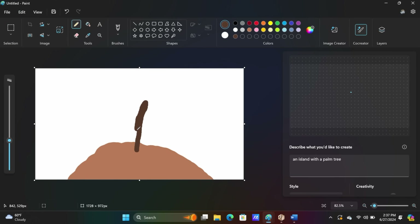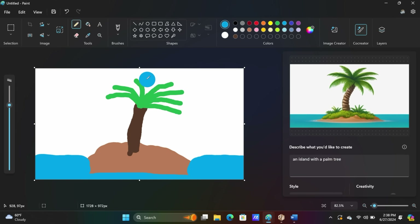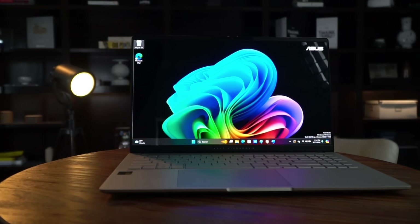For example, you can sketch an image and AI will co-create a realistic image alongside yours. Or you can get captions for any audio you play, irrespective of what language it's in. It promises to be the most intelligent Windows PC ever.